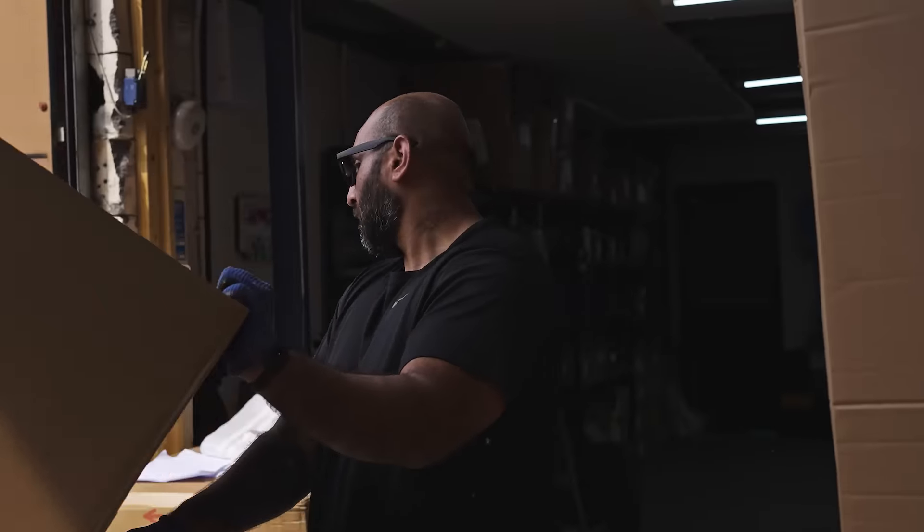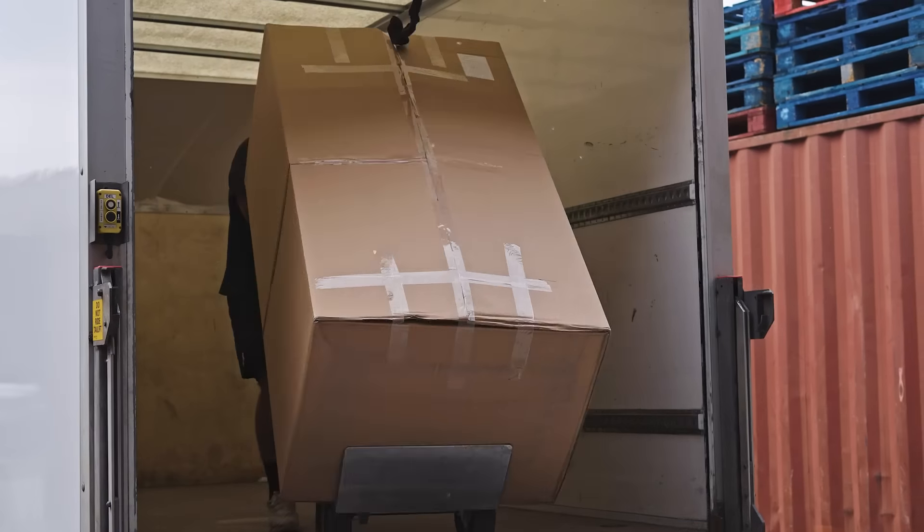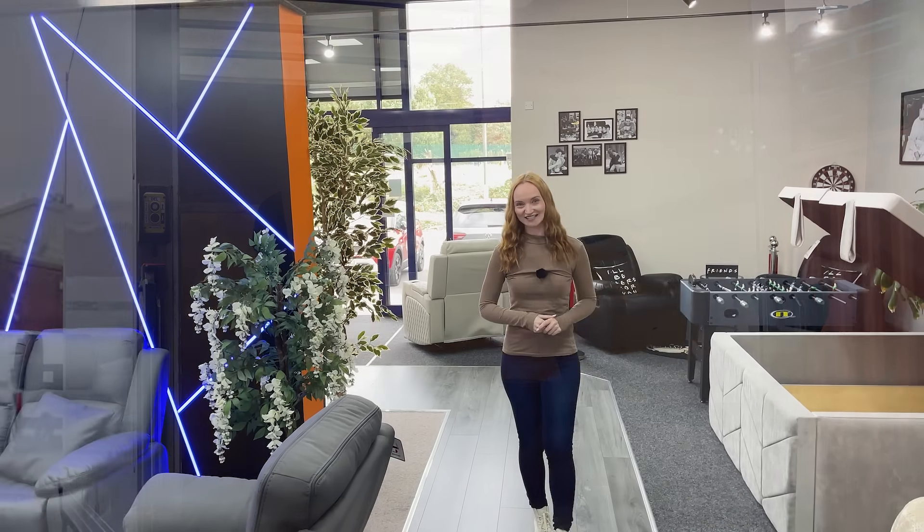With fast delivery and incredible value, it's the perfect time to revisit your options. Visit our store online or stop in the showroom to see the collection up close.